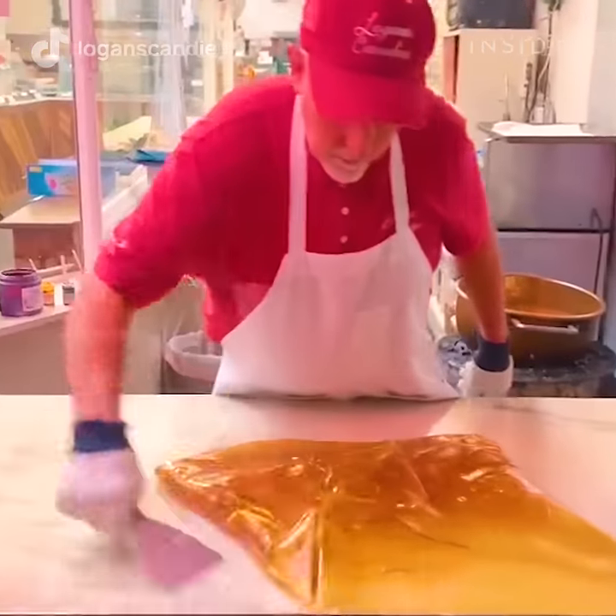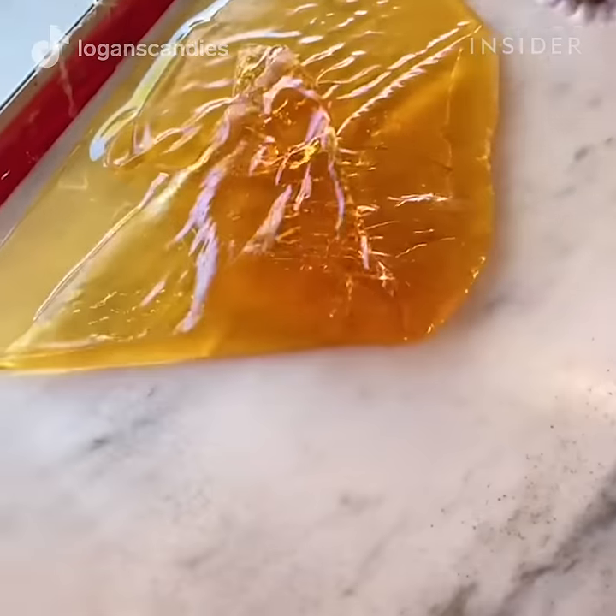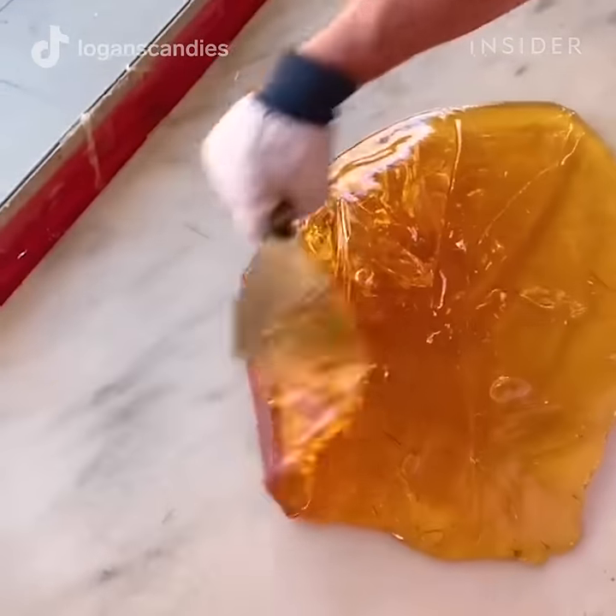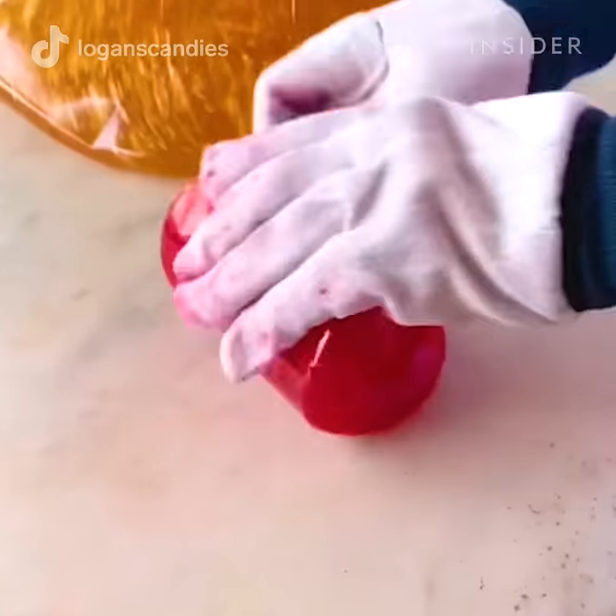While the candy sheet is still hot, the confectioner begins flipping and folding it for several minutes. They add flavor and coloring, and the kneading begins.